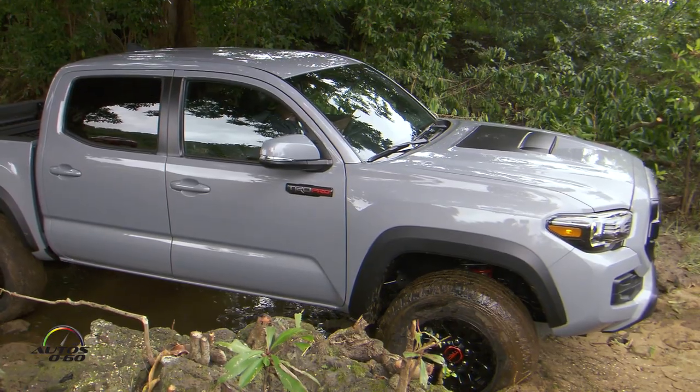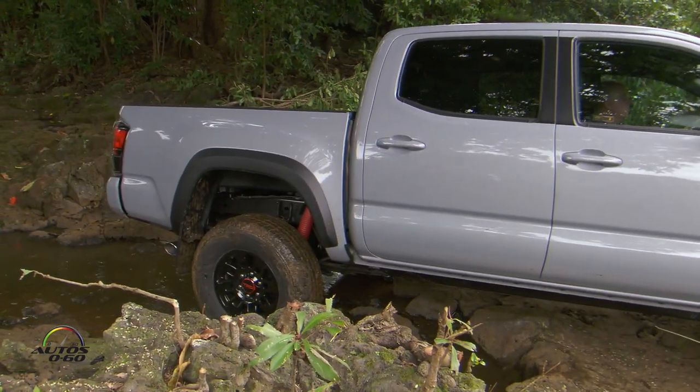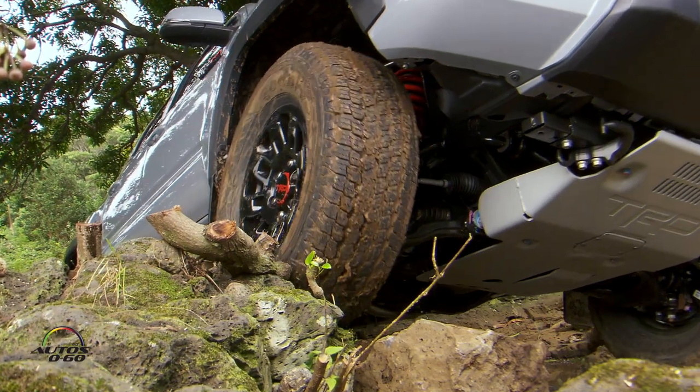Usually when you have an off-road setup, you have to give up something. Or you have to give up some capability of the truck. Our philosophy with our TRD Pro packages is that we can add the high-speed element without giving up anything.